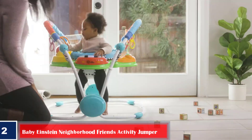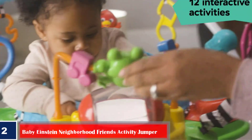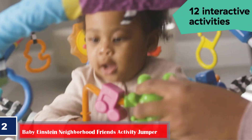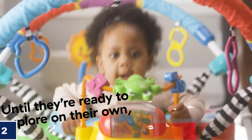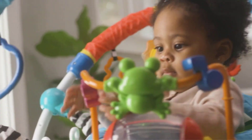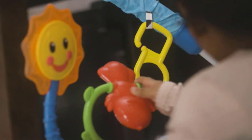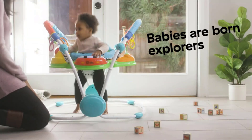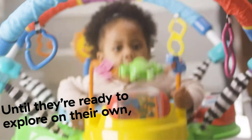Number two, best interactive: Baby Einstein Neighborhood Friends Activity Jumper. Until your little one is ready to explore on their own, let their curiosity expand on this bouncy, colorful jumper designed with 12 super interactive activities involving sound, lights, and songs. Watch your baby bounce, dance, and enjoy like never before. Since the jumper is movable, you can keep your baby close to you, and the seat rotates 360 degrees, letting your little one reach out to all the cute toys on its own.